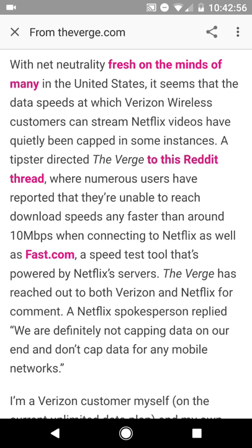Hopefully some of you can chime in. For those of you on Verizon that use Netflix, have you been seeing any type of throttling or data speed cap through the Netflix server? If you have, is it situational? Is it happening sporadically or is it something you're seeing consistently? Please give us some feedback — we'd love to hear from you in the comment section below.